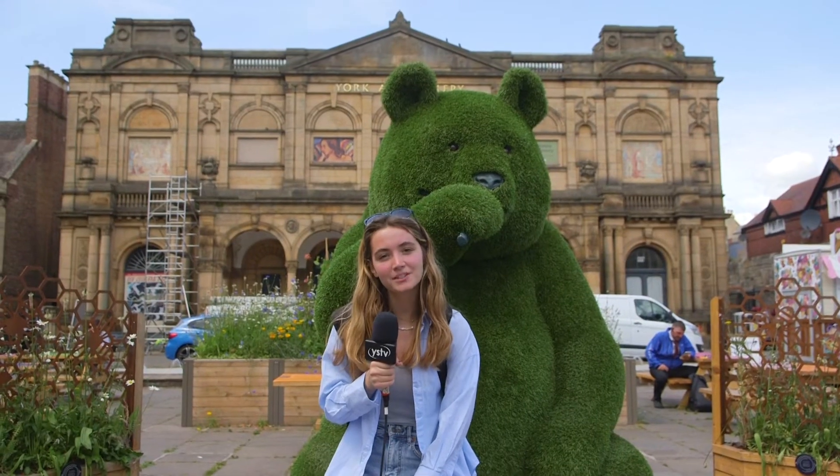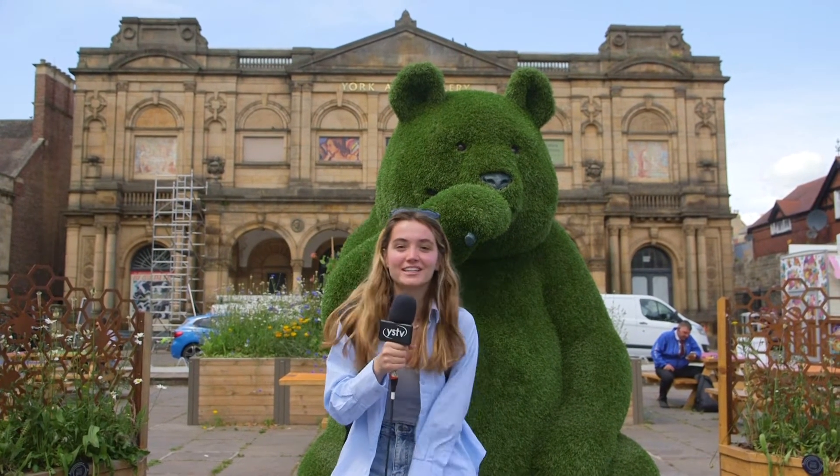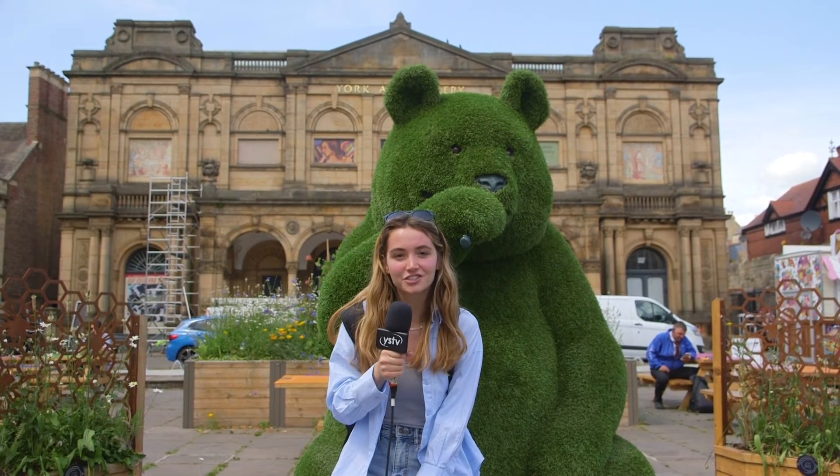We're now in Exhibition Square. This is York Art Gallery, which is free to enter and has artwork spanning over 600 years.